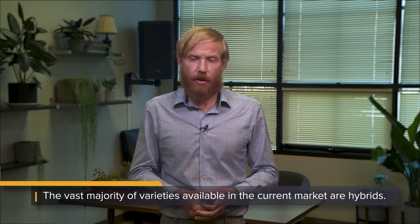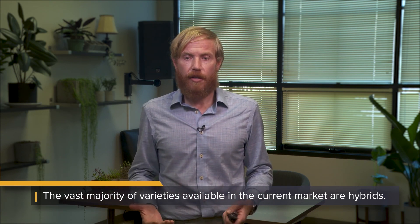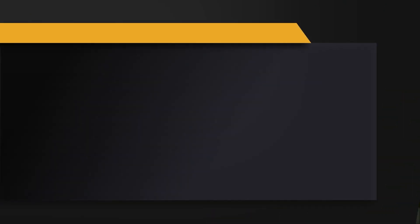Somewhere in between you have the hybrids, and most of the strains you're going to find on the market today are going to be some type of hybrid. In the modern cannabis market you can find strains ranging from very high myrcene with no terpinolene or pinene, to strains with roughly equal amounts of three or more terpenes. What we've done at the lab — and what many other groups have tried to do — is put together a classification system to better describe the ratios of terpenes within a cannabis strain, and get more granular than just indica, sativa, and hybrid.